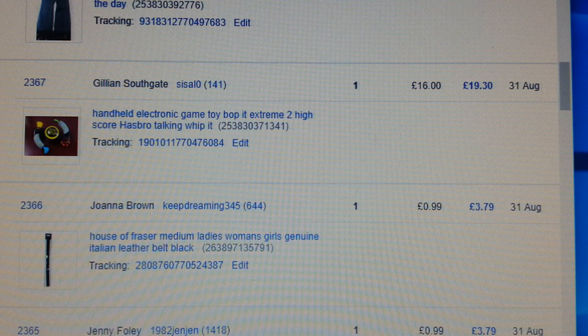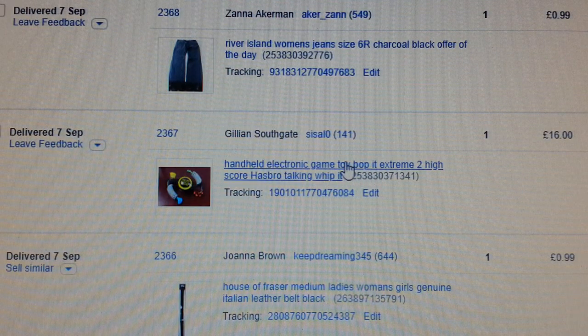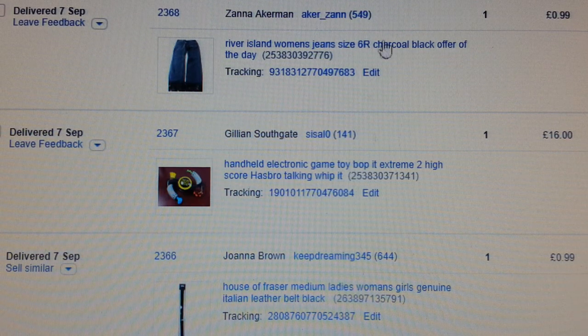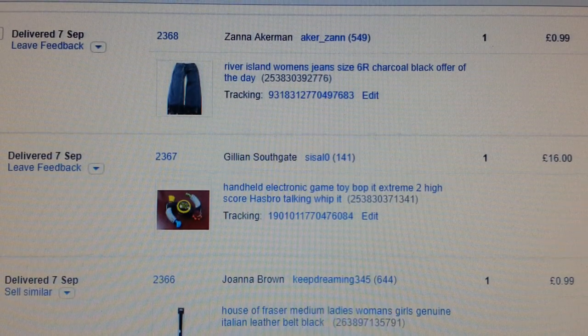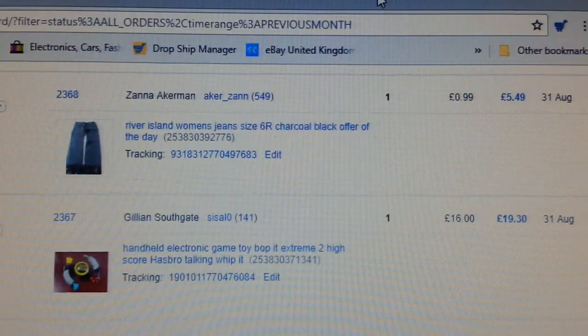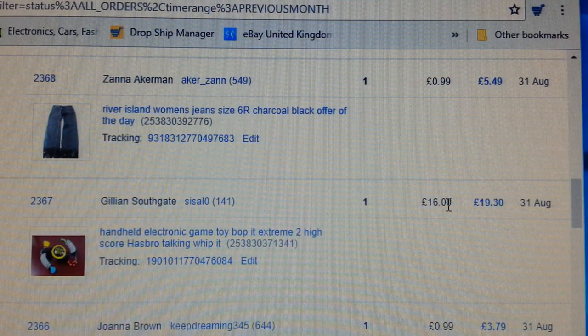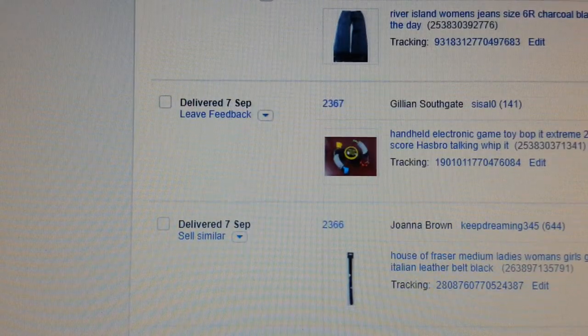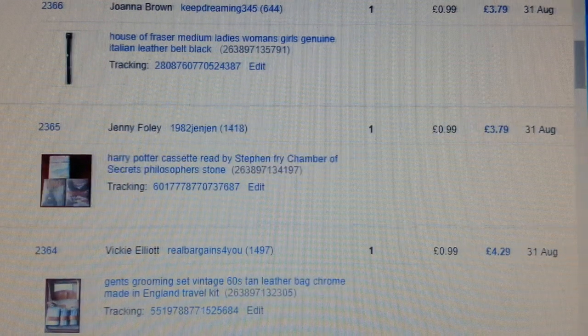Some of them actually surprised me. This handheld electric game — it's a Bop It Extreme 2 — really surprised me because I wasn't expecting to get what I got. I got £16 for it. I tend to start auctions at 99 pence, so there was a big bidding war going on, and I ended up selling that for £16. I bought it for two pounds, so that was a great sell.